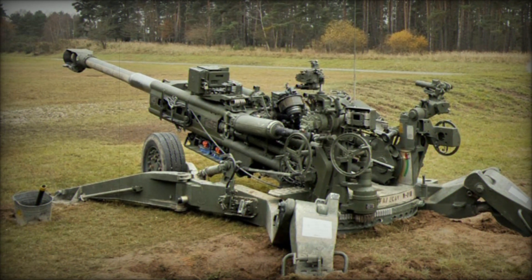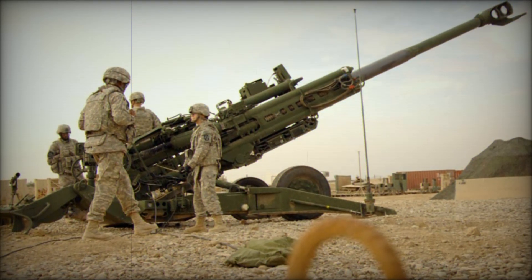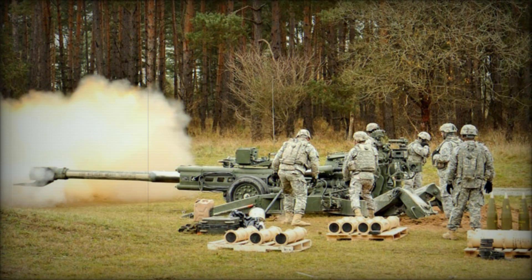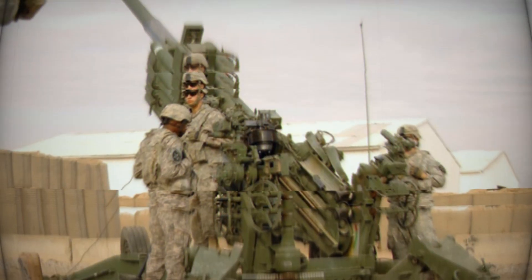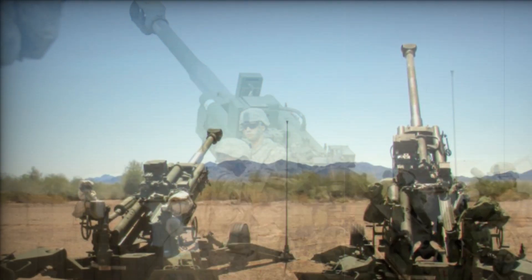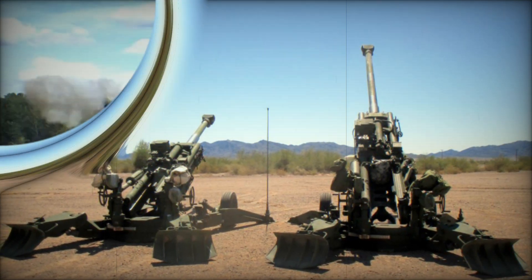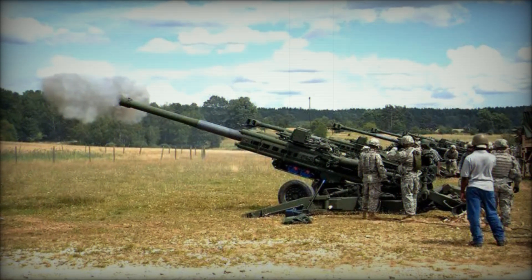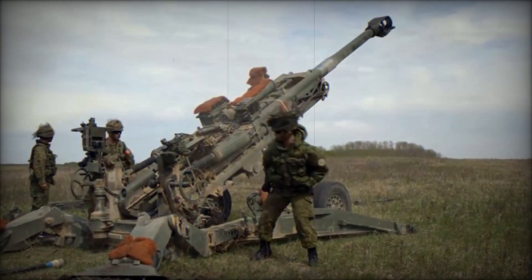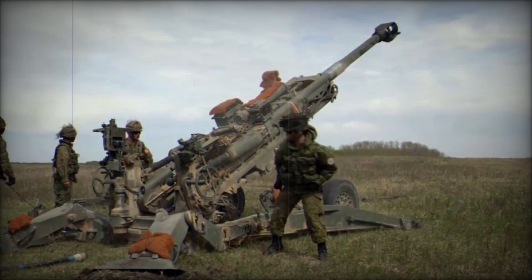Despite its British origins, the M777 is largely assembled in the United States, with about 70 percent of its components produced domestically. Final assembly takes place at the BAE Systems plant in Hattiesburg, Mississippi. The M777 has been adopted by allied nations such as Canada and Australia. The M777 howitzer stands out as a significant leap forward in artillery design, offering lightweight construction, advanced fire control systems, and powerful firepower. Its versatility in transportation, rapid deployment, and reduced crew requirements make it an indispensable tool for modern military forces, with a proven combat record in Afghanistan and continued use by U.S. Army, Marine Corps, and international forces.